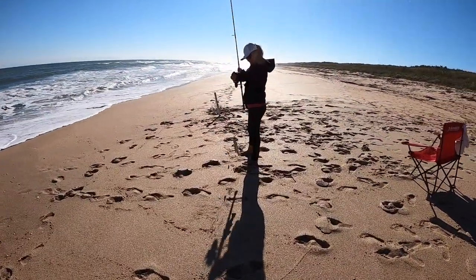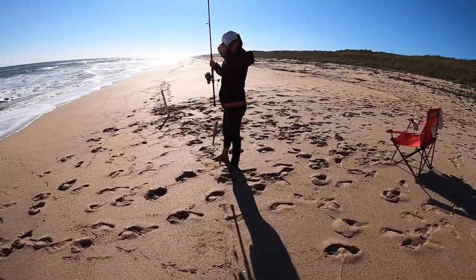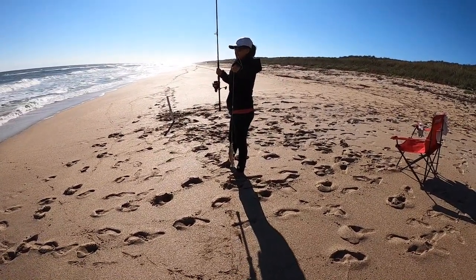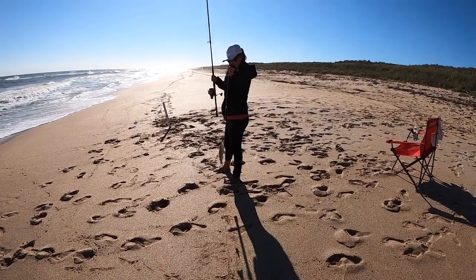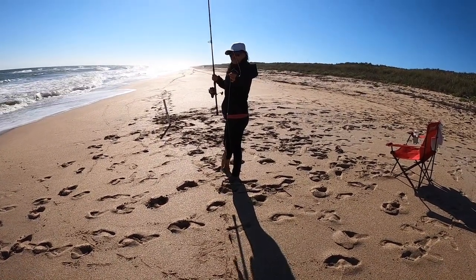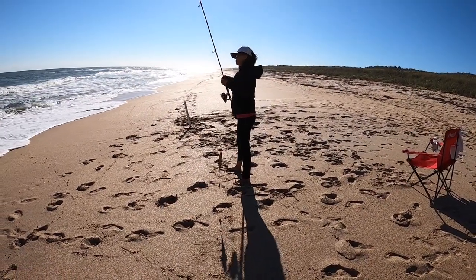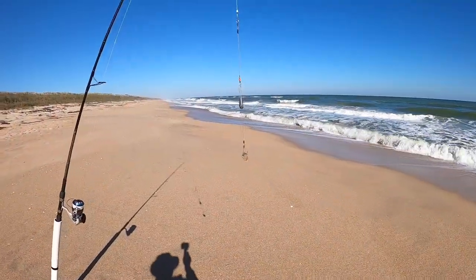We got lucky — she caught a little whiting. She's got a two-ounce spider weight on there. I put a five-ounce sinker but the current just washed it right down the beach. There's no seaweed, so I'm putting on a four-and-a-half ounce spider weight and the bluefish rig.